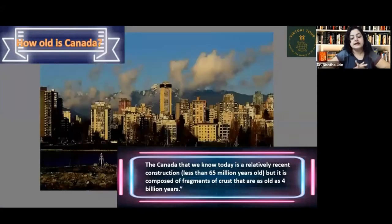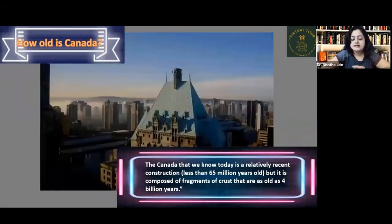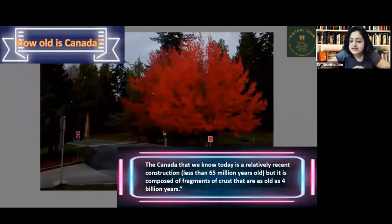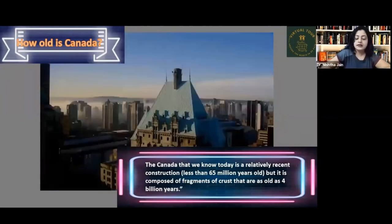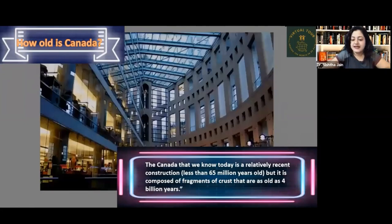The Canada we know today is a relatively recent construction — just less than 65 million years old. However, it is composed of fragments of crust that are as old as 4 billion years. Canada as we know it was formed around 65 million years ago — around the same time the dinosaurs were wiped out.